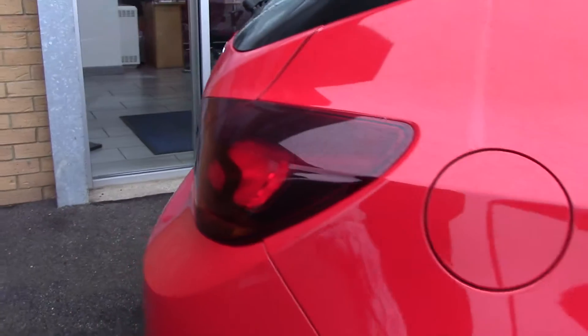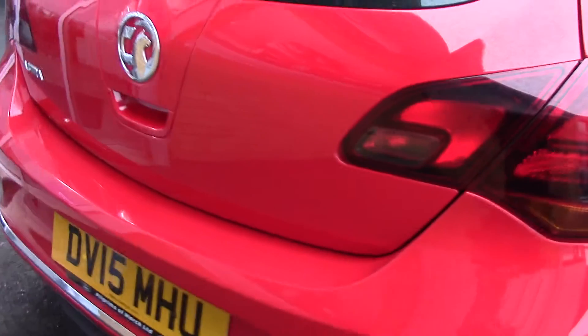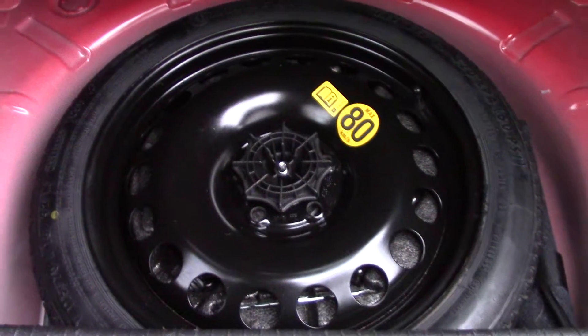This vehicle has an annual road tax of £130. As we make our way towards the boot, we can see all of the available space on the inside, and if we lift up this carpet we've also got a spare wheel underneath.